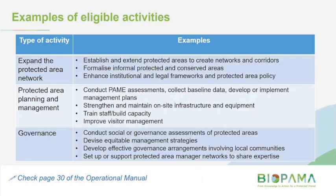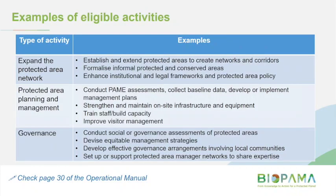We'll now move on to examples of eligible activities. These are just examples — not an exhaustive list — and aligning your project to one of these doesn't necessarily mean it will be awarded funding; this is just to give you an idea of the type of activities that are in scope. Page 30 of the operational manual has more examples and more detail, but I've summarised it here for today.